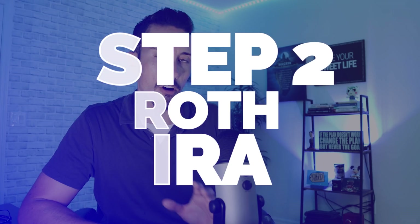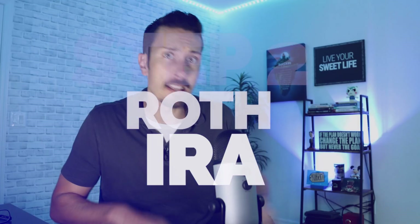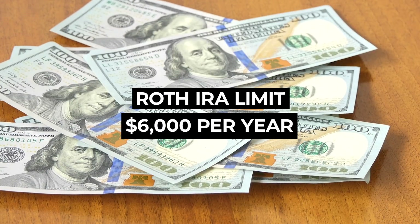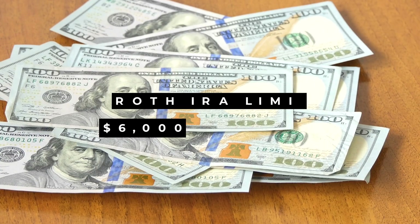Then move on to what we love: the Roth IRA. You can get this at Webull, Schwab, Fidelity — it doesn't matter where you go, just look for Roth IRA and max it out. Right now in 2021 you can put up to $6,000 depending on your income. Your paycheck money is after tax — you've already paid taxes — so when you invest that into a Roth IRA it grows tax free from that point forward. When you're older and living your sweet life, you can withdraw all that money out of the Roth IRA without paying taxes in the future. So 401k first to get the match, then the Roth IRA.